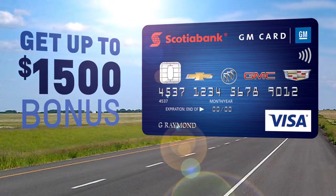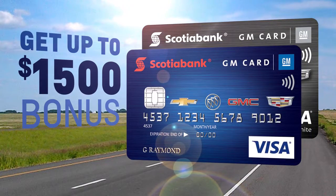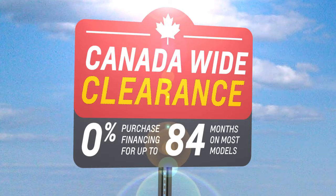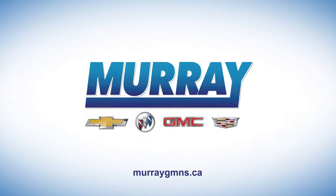Apply for your GM Visa card to get up to $1,500 bonus on your GM vehicle purchase. Get the GM vehicle you want at the payment that fits your budget. Selection is limited — hurry before yours is gone. Visit us online to learn more.